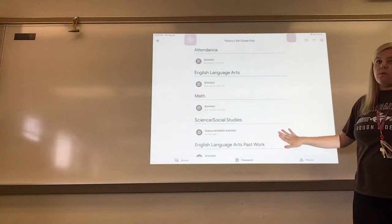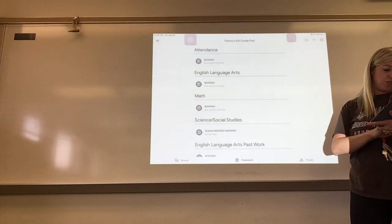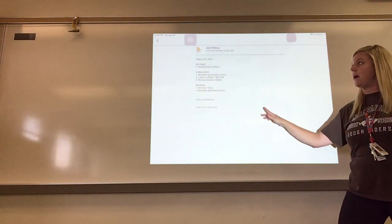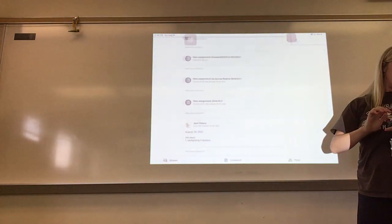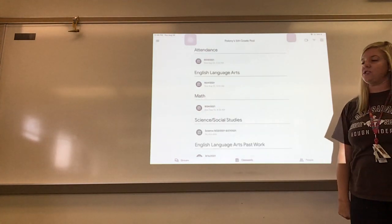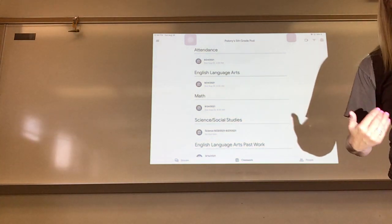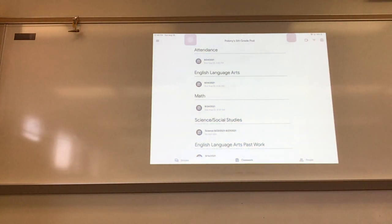This is where you will find your assignments. Just a review: stream is going to tell you what you're doing during the day. Your assignments are going to be under classwork. Just a reminder about grades — your final grades will be put on PowerSchool. You will be provided feedback within Google Classroom, especially with your writing, and you will see grades after you complete something in Google Classroom, but your final grades will be put on PowerSchool.